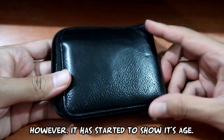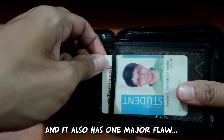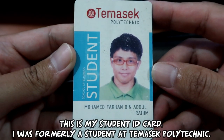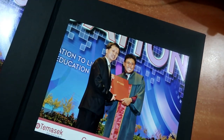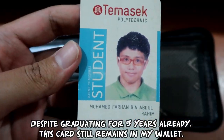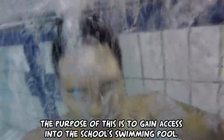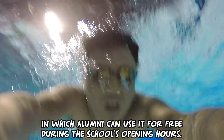However, it started to show its age. And it also has one major flaw. This is my student ID card. I was formerly a student at the Masik Polytechnic. Despite graduating 5 years ago, this card still remains in my wallet. The purpose of this is to gain access into the school swimming pool, which alumni can use for free during the school's opening hours.